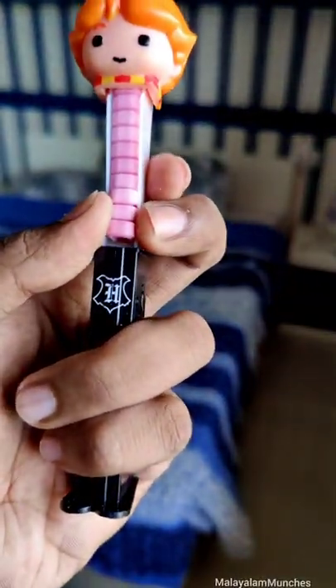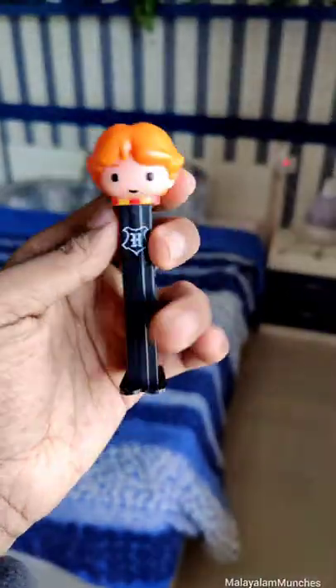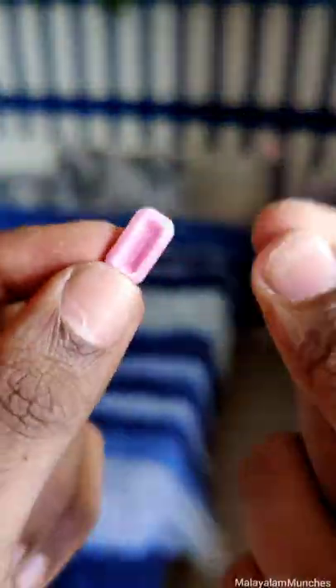Who really buys this for the candy? Everyone buys this for the characters, and some buy it as collectibles — even reselling them after years for a higher price.